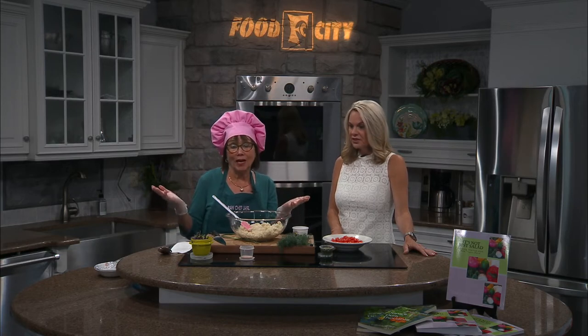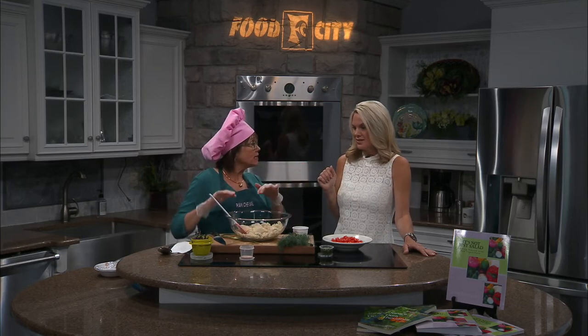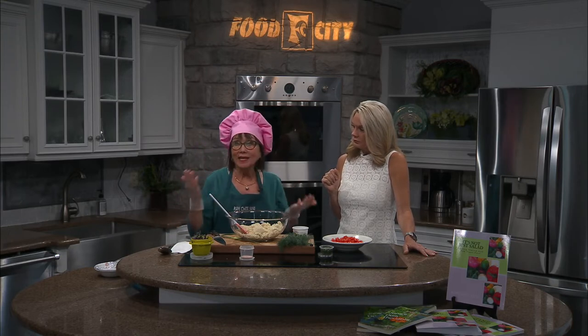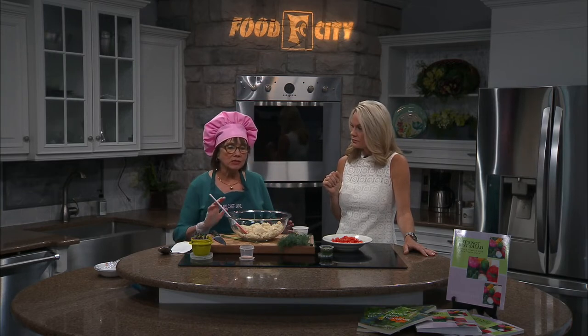If you don't feel like putting it in your food processor, at least buy it prepackaged and try it — it's very trendy right now and it's so good for you. The nice thing about this dish is that if you take it to a party or barbecue, it can stay outside without anything spoiling, which is a great thing.